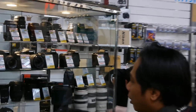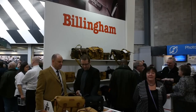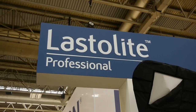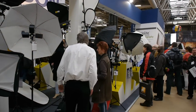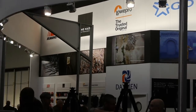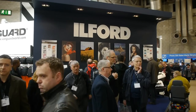Lots of bargains to be had, both brand new and second hand. Billingham bags — good old traditional bags. Lastolite for studio lighting, and we tested one of their products recently. Giottos tripods from the Daemen group, along with Lowepro bags.